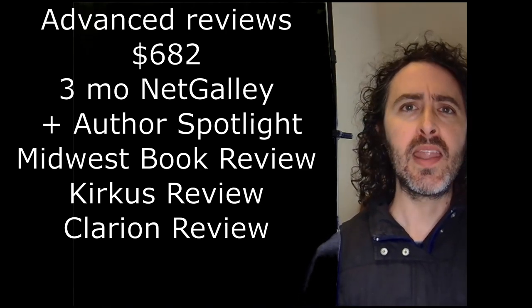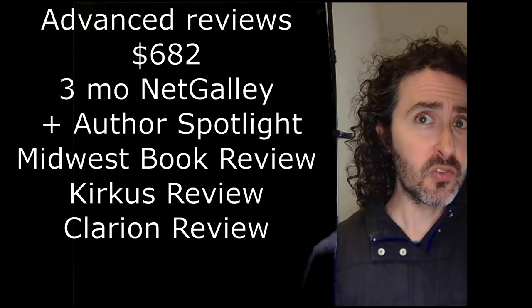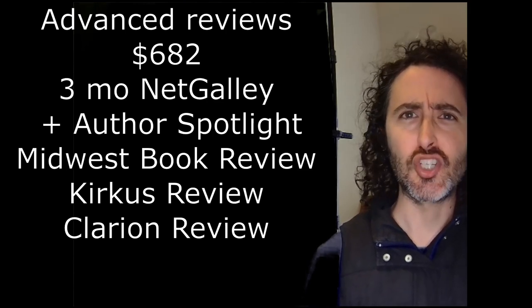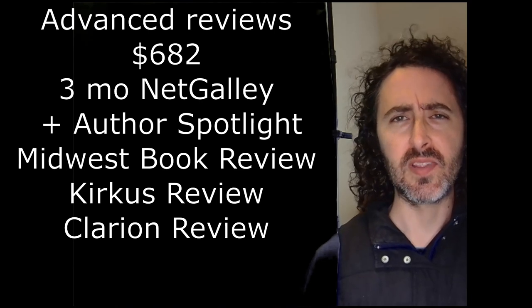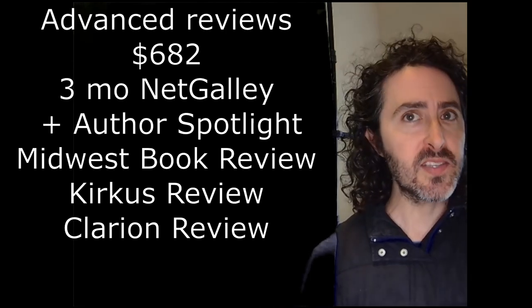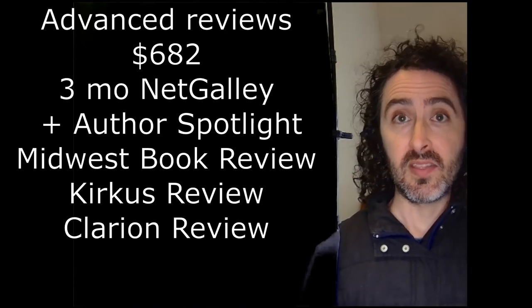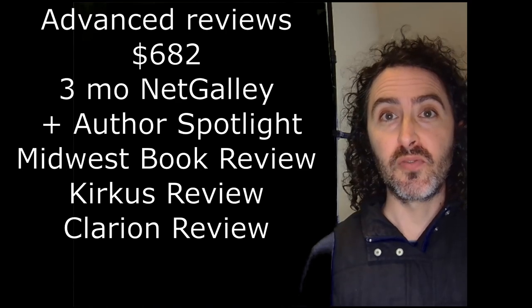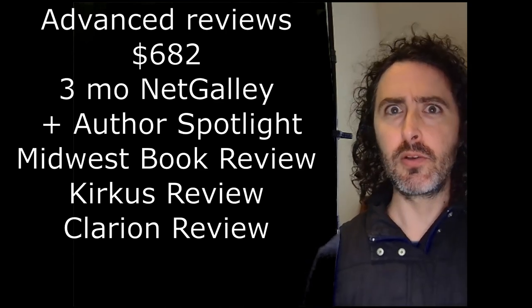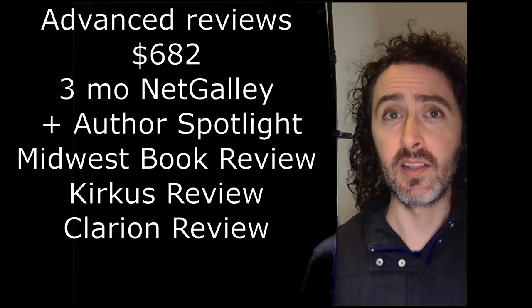NetGalley is a subscription service where you make your book available for reviewers — free to the reviewers — who are theoretically influential, meaning bookstore owners, educators, librarians, book reviewers, or book influencers. It seems widely agreed that NetGalley is worth it. Midwest, Kirkus, and Clarion each give you only one review, but they're very professional reviews from widely known sites. Kirkus Reviews — Stephen King has Kirkus Reviews on his book jacket, and now I do too, which is pretty cool. These are things I can use in my own promotional material as well, leading up to or after the launch.